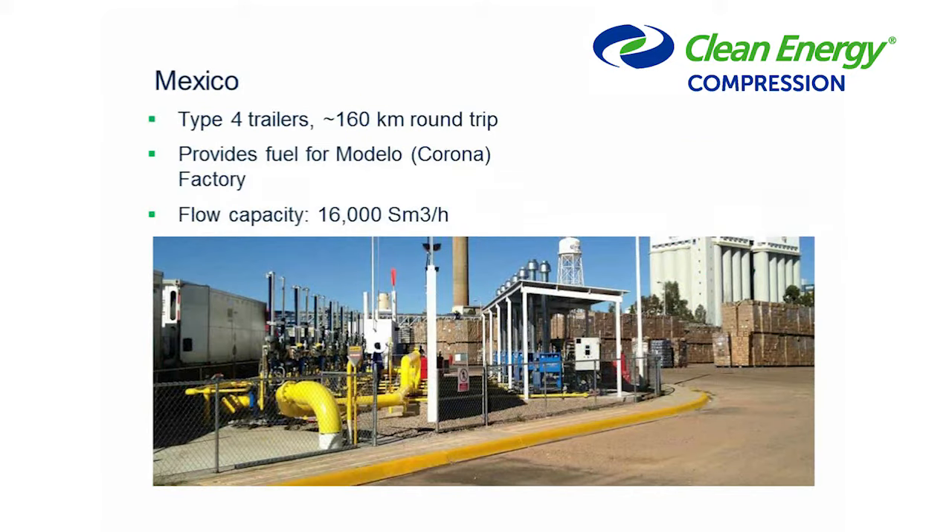Another good case study is a project currently running in Mexico, supplying fuel to a beer factory about 160 kilometers one way — a 320 kilometer round trip. They're using Type 4 trailers with a flow capacity of about 16,000 cubic meters per hour, so this is a very large site. You can see in the picture we're using multiple standard 2,000 cubic meter units in parallel. This site has been operating for about six months.